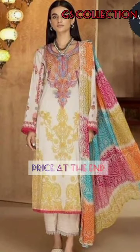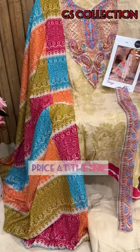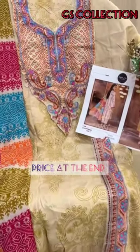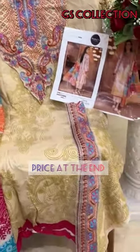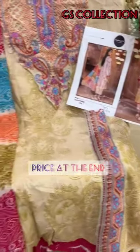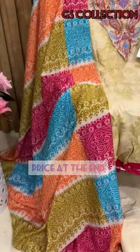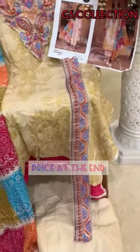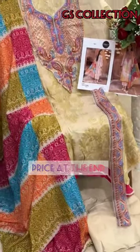Assalamualaikum guys, welcome back to our channel VGS Collection. We're back again with this fabulous collection by Mehboob Dex. Look at the dress — we're having a pure cotton top with gorgeous print, an embroidery neckline pad, a diamond pad, and a gorgeous chiffon digital printed dupatta with a semi-lawn bottom with gorgeous print.